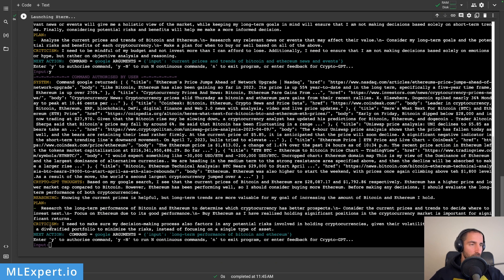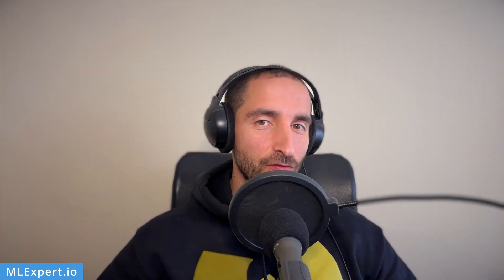The plan is: research long-term performance of Bitcoin and Ethereum, consider current price and trends, and focus on Ethereum due to its good performance, since holding significant positions in the cryptocurrency market is important for significant returns. The criticism notes: 'I need to make sure my decision-making also factors in potential risks given their volatility. I need to keep a diversified portfolio to minimize risks instead of focusing on a single type of asset.' Then it wants to do another Google search for the long-term performance of Bitcoin and Ethereum.